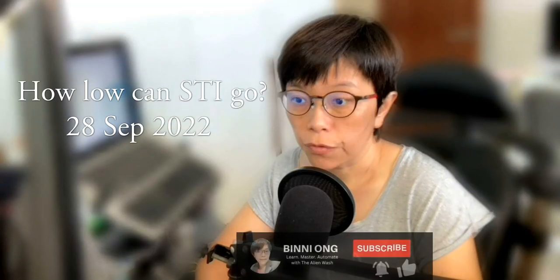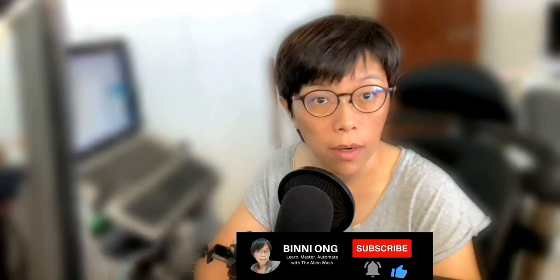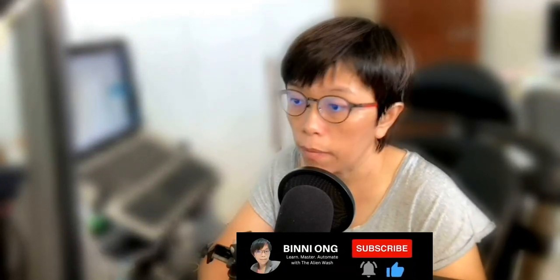Hello, it's Binnie here. Thanks for viewing my video. Alright, if you like this video please do subscribe so you get notified in real time. Alright.